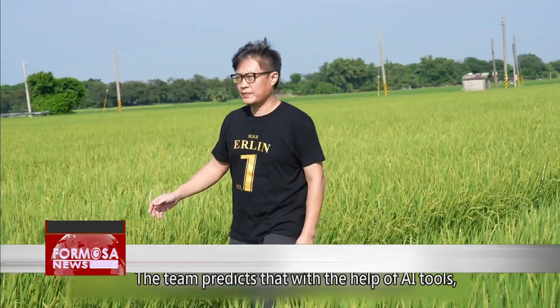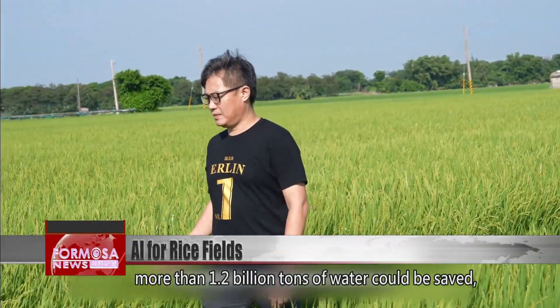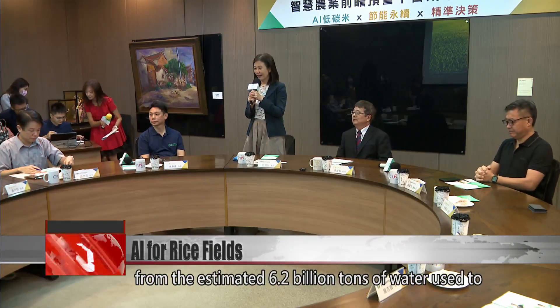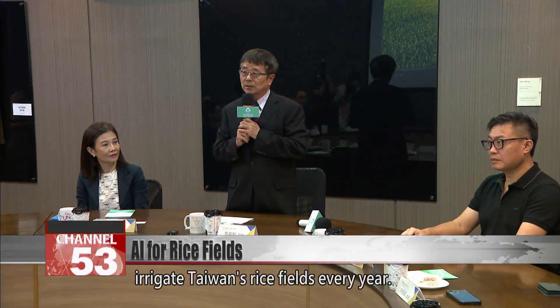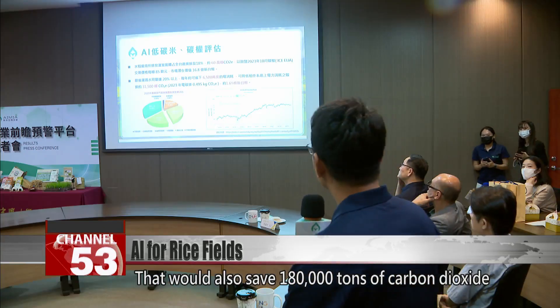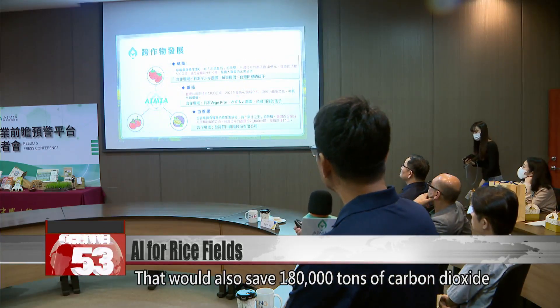The team predicts that with the help of AI tools, more than 1.2 billion tons of water could be saved from the estimated 6.2 billion tons of water used to irrigate Taiwan's rice fields every year. That would also save 180,000 tons of carbon dioxide emissions annually.